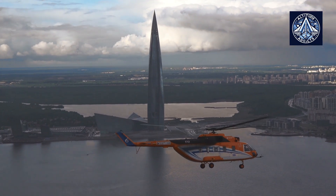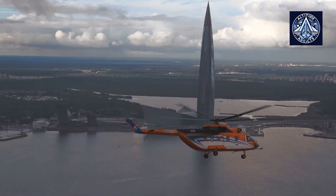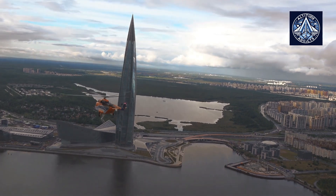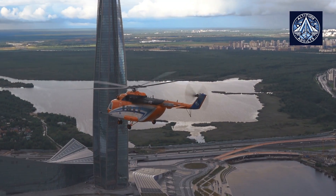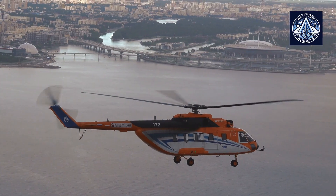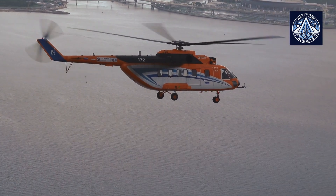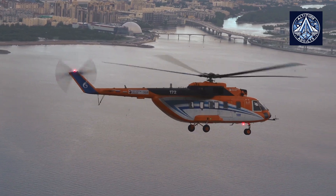It is a member of the prestigious Mi-8/Mi-17 family, which is known for its reliability, adaptability, and capacity to operate in difficult environments. The Mi-171A3 is a preferred choice for both civilian and government operators worldwide due to its ability to be configured for various specialized missions and its advanced avionics and safety systems.